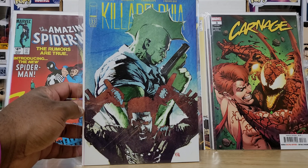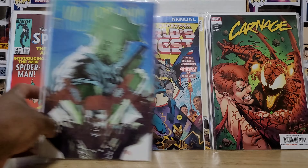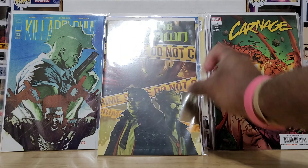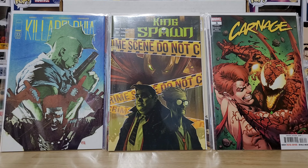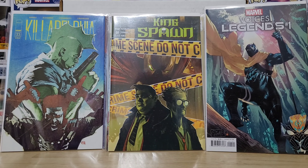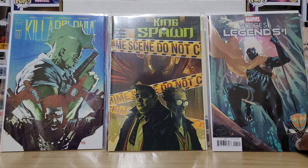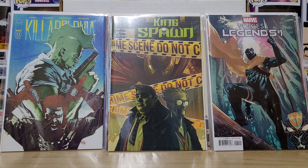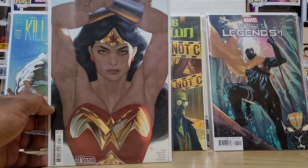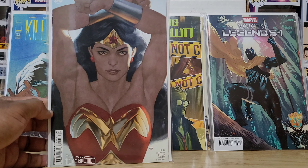Back to Image, we got Killadelphia number 33 — Savage Dragon on the cover, that title is just going wild. King Spawn number 30. Sam and Twitch. Marvel Legends Voices number one — another anthology entry, I always appreciate those. And Julian Totino Tedesco cover for Wonder Woman number five — absolute champ.